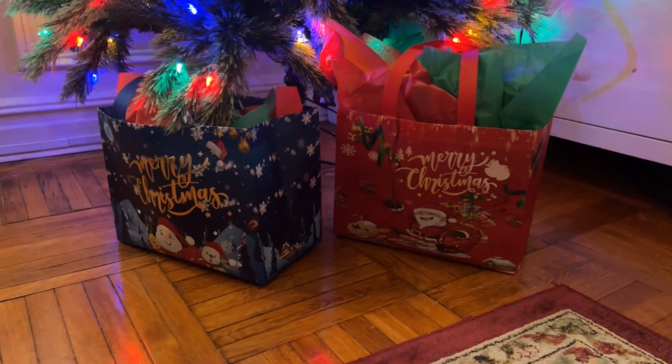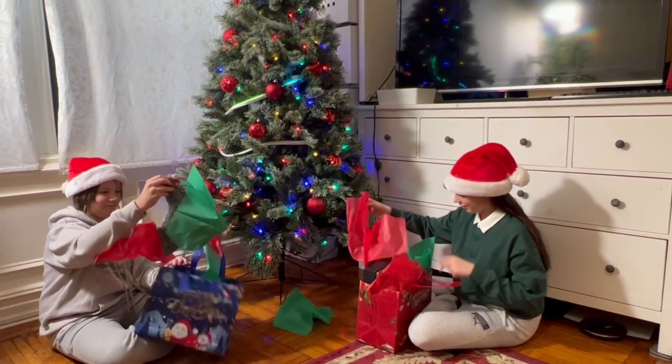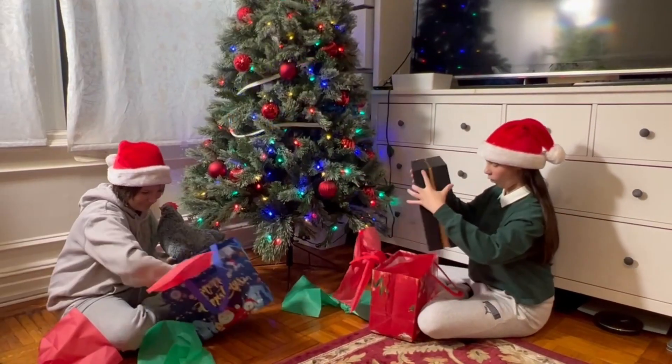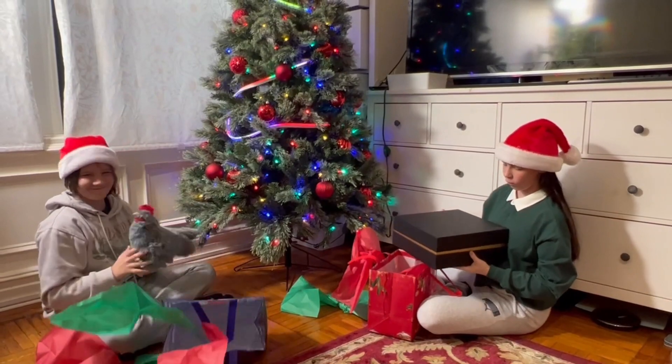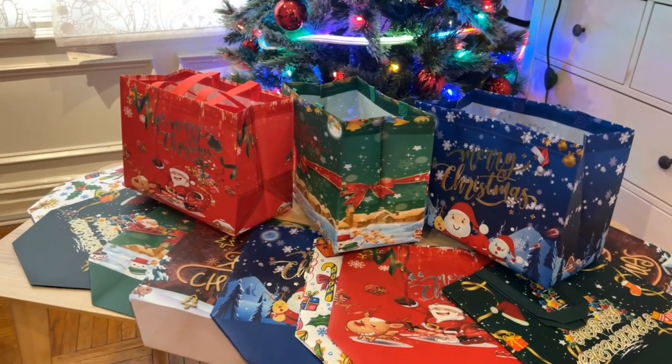We will be using these bags for all our family gifts this year. We love them for their festive look, great holiday designs, and durability. We hope you love them too.